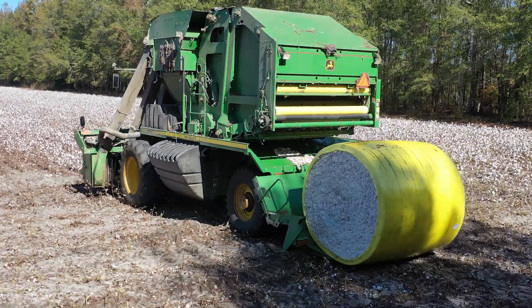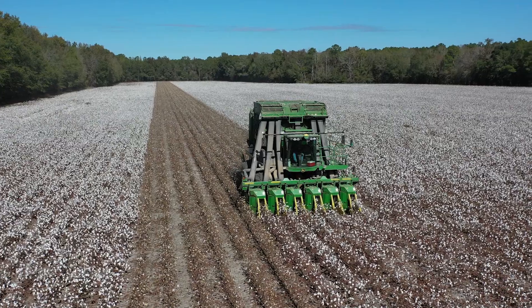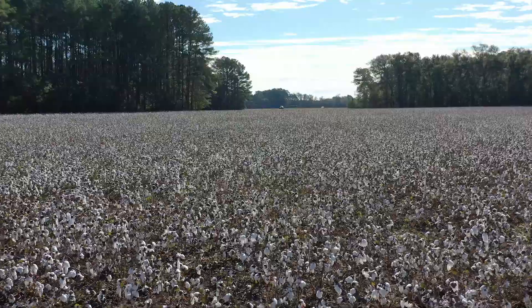I think AgLogic helped us with our throat problem that we normally have early season, and I think we probably got some nematode control out of the AgLogic in late season, because we've got the best crop of cotton we've had in several years.